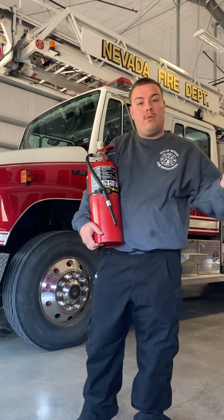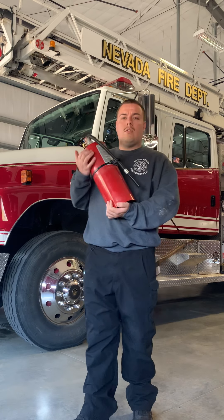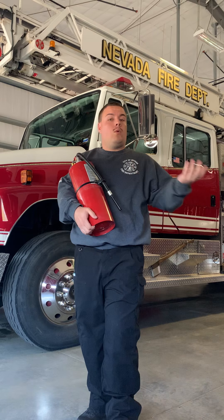Whenever you decide you're going to fight a fire with a fire extinguisher, try to get a good idea of how big the fire is — whether it's the size of a trash can in your office or at home, or is it the size of a rollaway dumpster out back behind the business. That big dumpster fire you may not be able to put out with a small extinguisher.